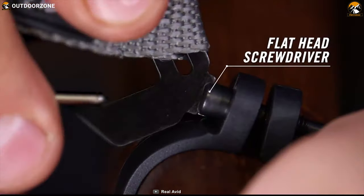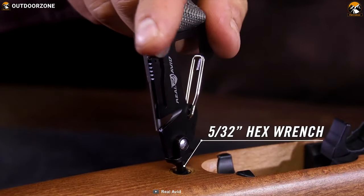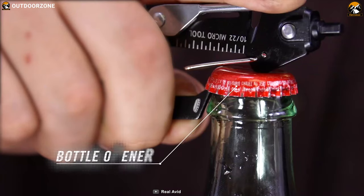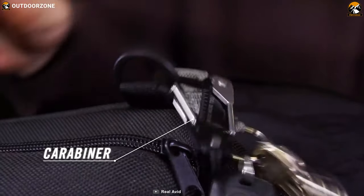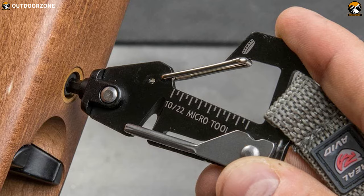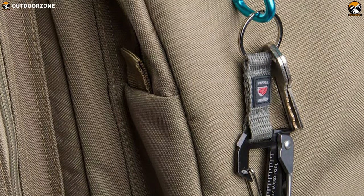A flathead screwdriver lets you disassemble any of your weapons effortlessly. It also comes with a one-inch ruler, rotating pin punch, and bottle opener, allowing you to effectively use the micro tool in daily life scenarios. The carabiner attached to the micro tool allows you to hang on to a rope if you face any dire situation. Keep the Real Avid Micro Tool in your pocket and enjoy its eight different functionalities that can fulfill your multi-purpose requirements.